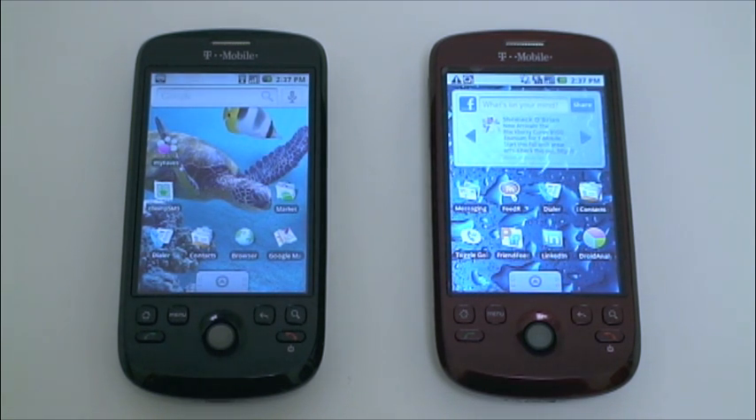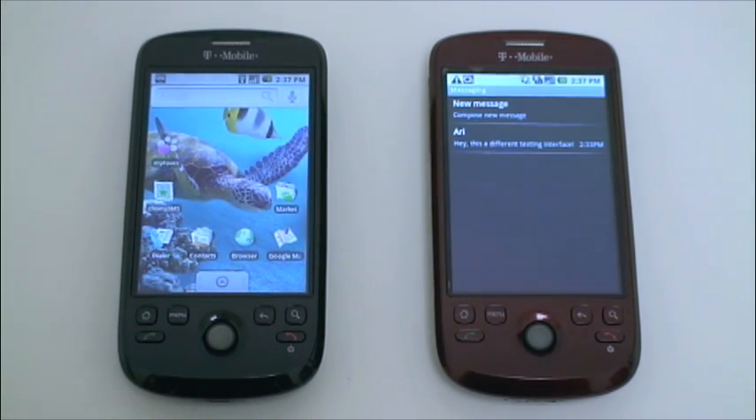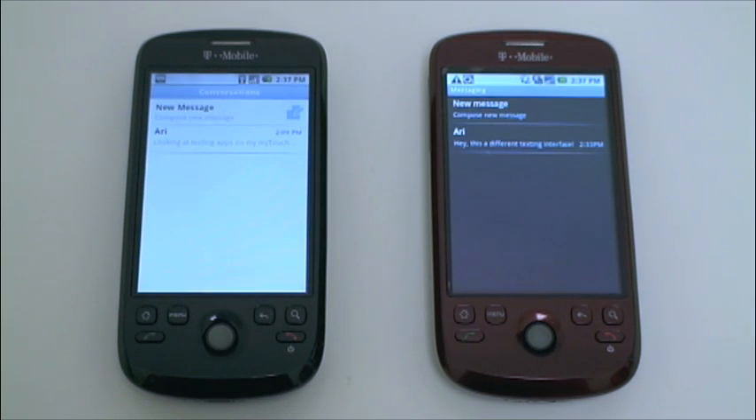Don't like the way your phone handles text messages? You can download a different text messaging application. This is the My Touch, which is an Android phone from T-Mobile. As you can see, I have two different phones here, and I'm trying out two different text messaging applications, both of them free.